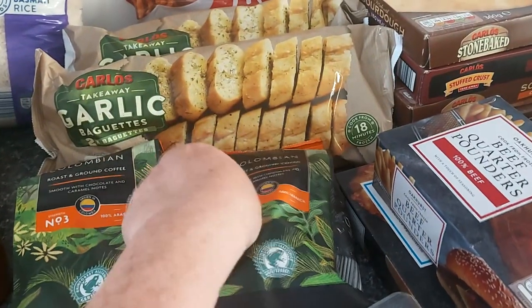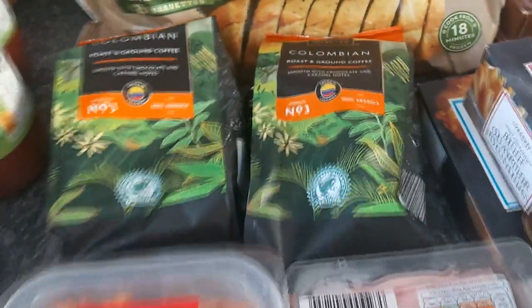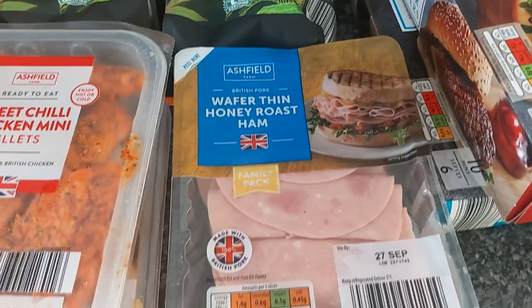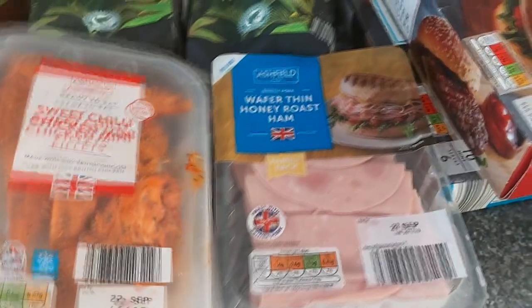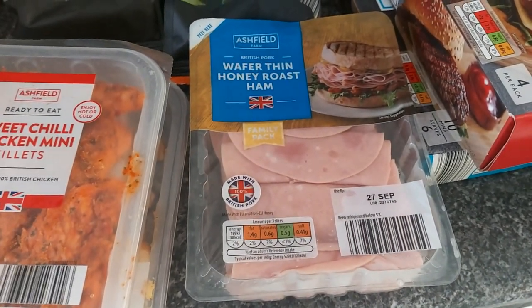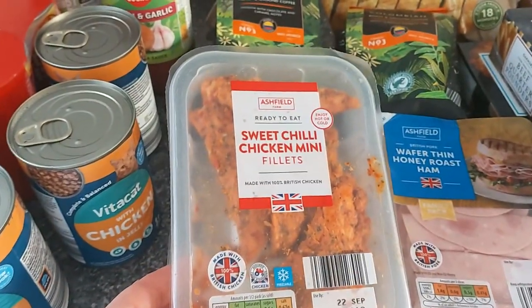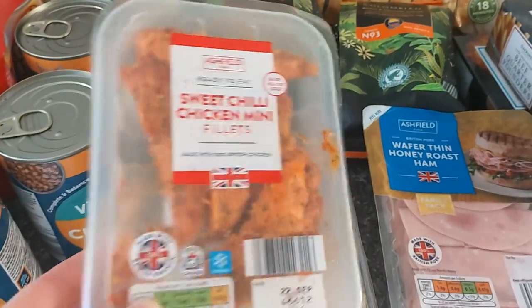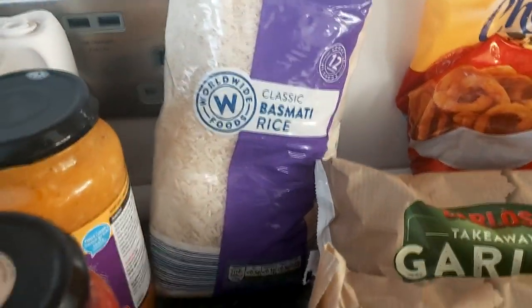We have some ground coffee — I don't drink coffee but he loves it. We have a thin honey roast ham, great for sandwiches and omelettes. I also bought sweet chili chicken mini fillets for my other half, which go great in salads, and some basmati rice.